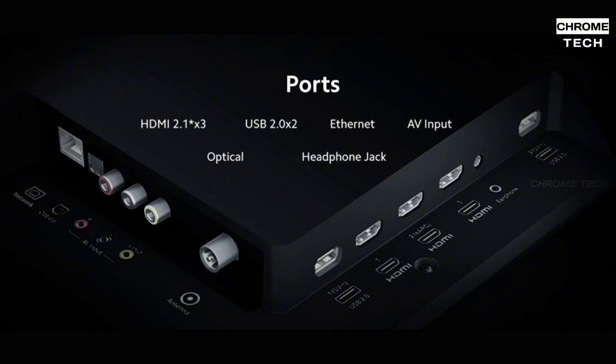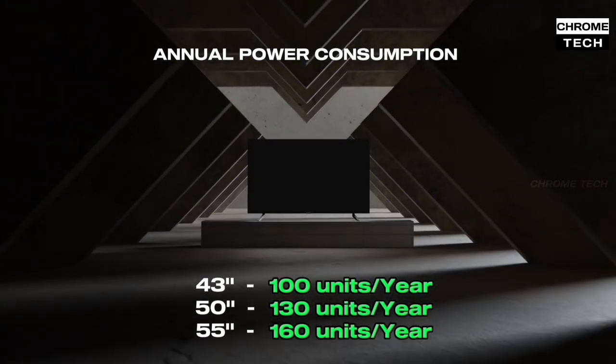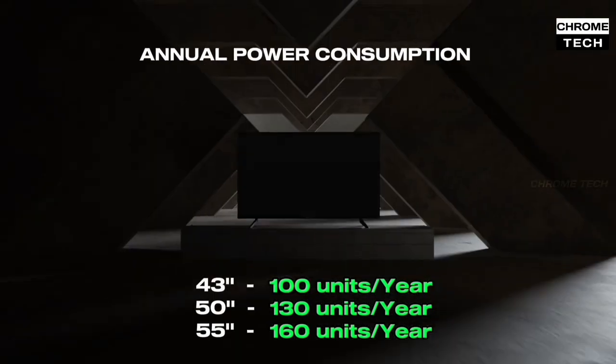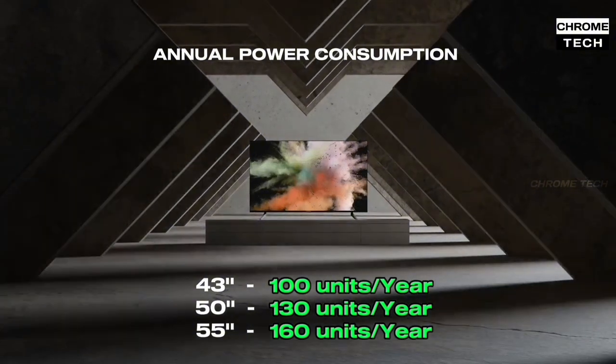Ports include 3 HDMI ports, 2 USB ports, Ethernet, 1 AV port, headphone jack, and optical port. For annual power consumption: the 43-inch consumes 100 units per year, the 50-inch consumes 130 units per year, and the 55-inch consumes 160 units per year.